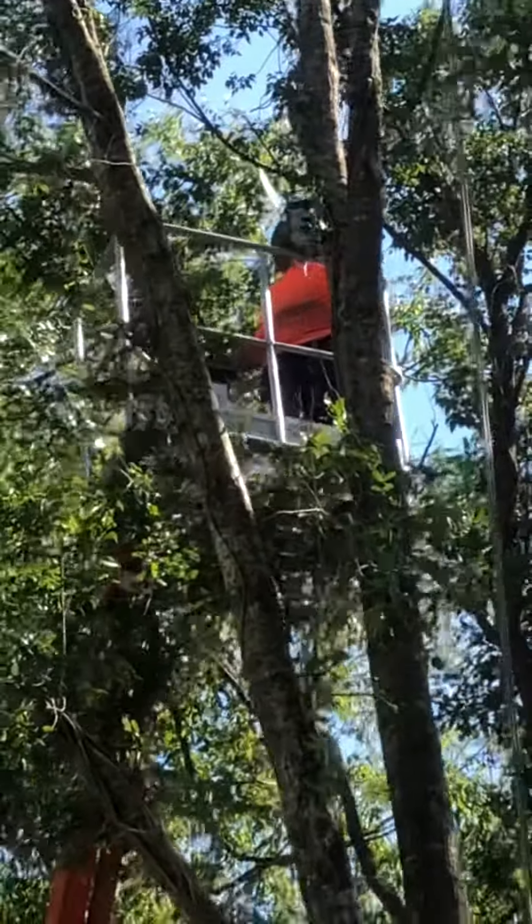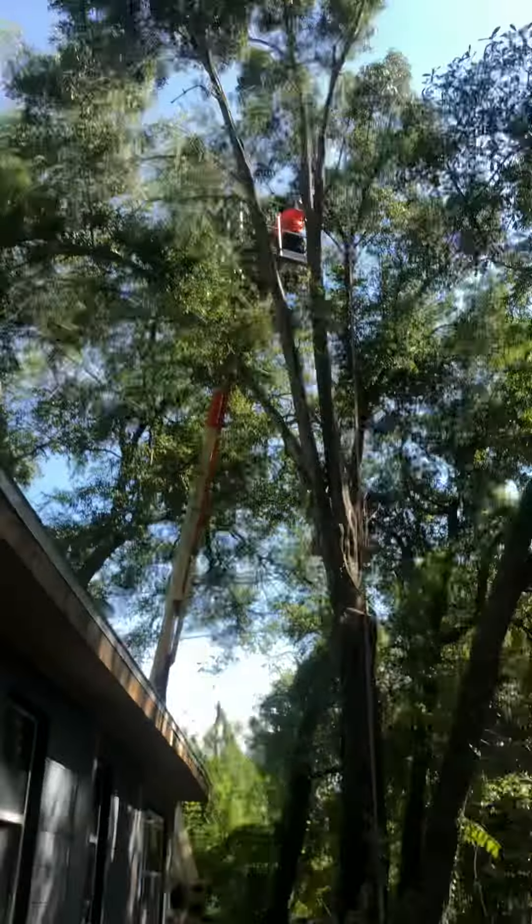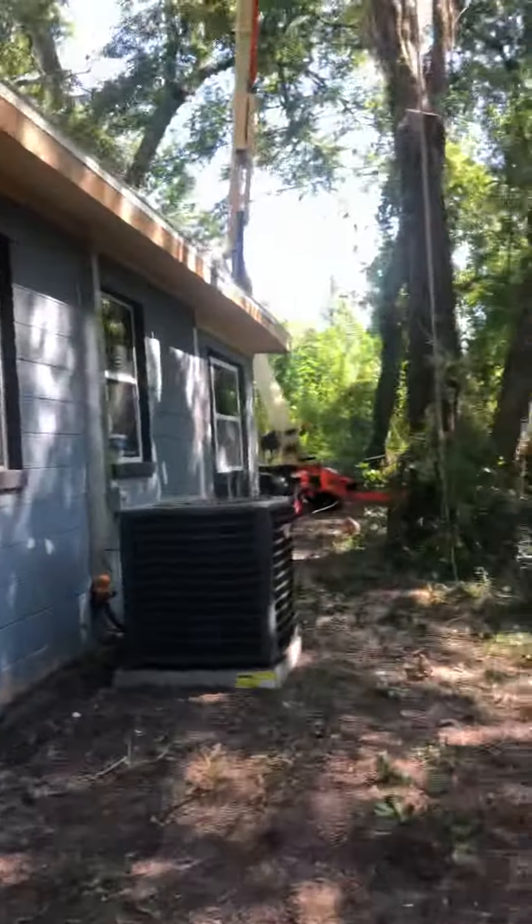This man is way up on the street — about 300 pounds — and a chainsaw. Let me walk around back there.